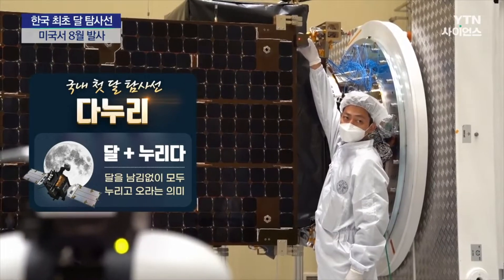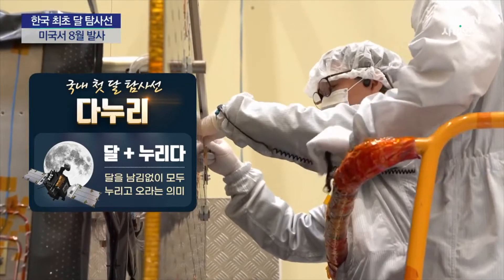Danuri is a combination of two Korean words: Dal, which means moon, and Nuri, which means enjoy.